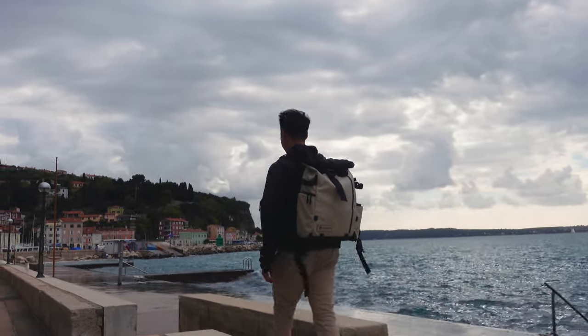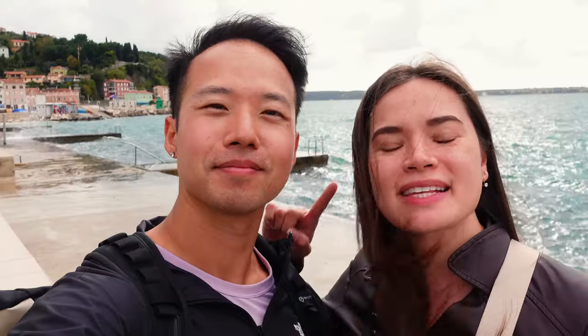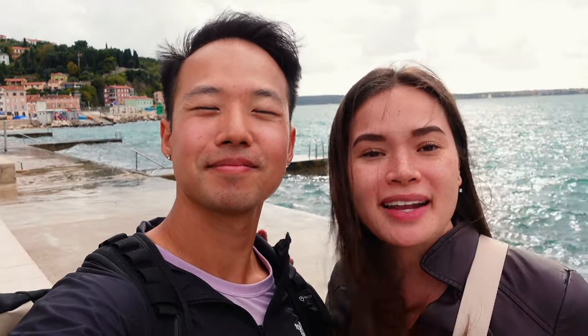We are back where we started this morning at the Waterfront Promenade. As you can see, the tide has definitely receded, making it a great time to walk around the promenade and end our time here in Piran. But we have one more spot that's about an hour away that we wanted to check out, especially since we drove here — it's called Predjama Castle.